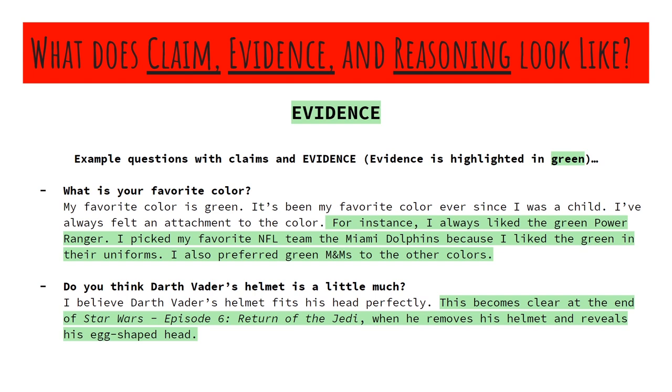Let's go on to the next one. Do you think Darth Vader's helmet is a little much? Here's our claim: I believe Darth Vader's helmet fits his head perfectly. Now we move into evidence. This becomes clear at the end of Star Wars Episode 6, Return of the Jedi, when he removes his helmet and reveals his egg-shaped head. I'm citing a specific moment in the film that backs up my claim that his helmet is an appropriate size and look for his egg-shaped head.